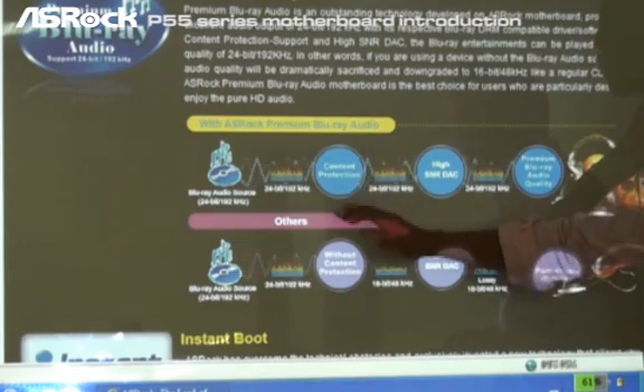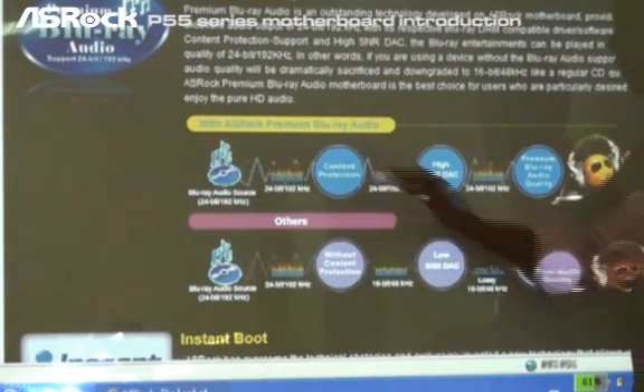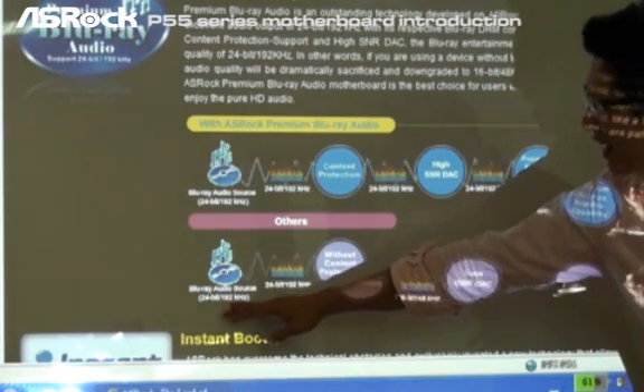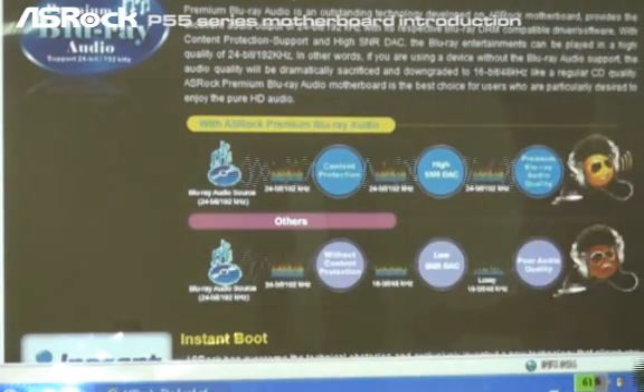But if you are using other motherboards without premium Blu-ray audio support, you can see that the same high-end audio quality input — 24-bit, 192kHz — through the motherboard, users only get poor audio quality because the audio sampling rate will be downgraded to 16-bit and 48kHz only.